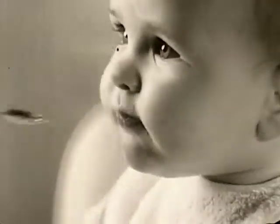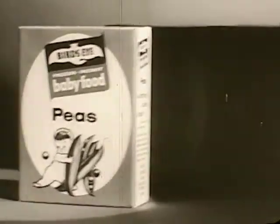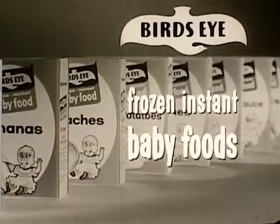So give your baby the fresh food benefits of Bird's Eye frozen instant baby foods. The complete line is now in your grocer's freezer.